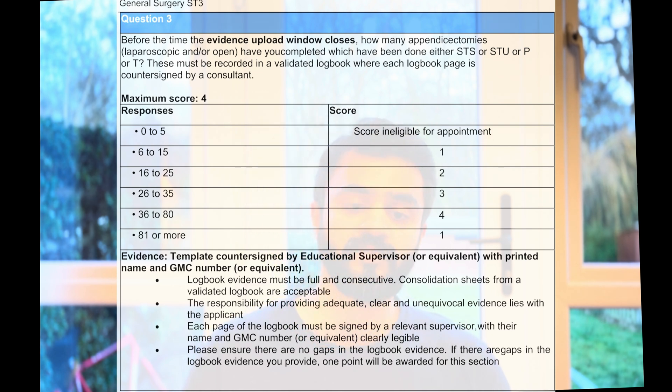Operative experience — your surgical logbook matters. If you have done 36 to 80 appendicectomies, this is where you get the maximum marks. Remember, these need to be recorded as STS, STU, performed, or trained. STS means your supervisor is scrubbed with you and you are doing the operation. STU means the trainer is present in theatre but unscrubbed. Performed means you have operated in the absence of or being remotely monitored by your supervisor. T means you are training another person. All of these count equally in your portfolio.